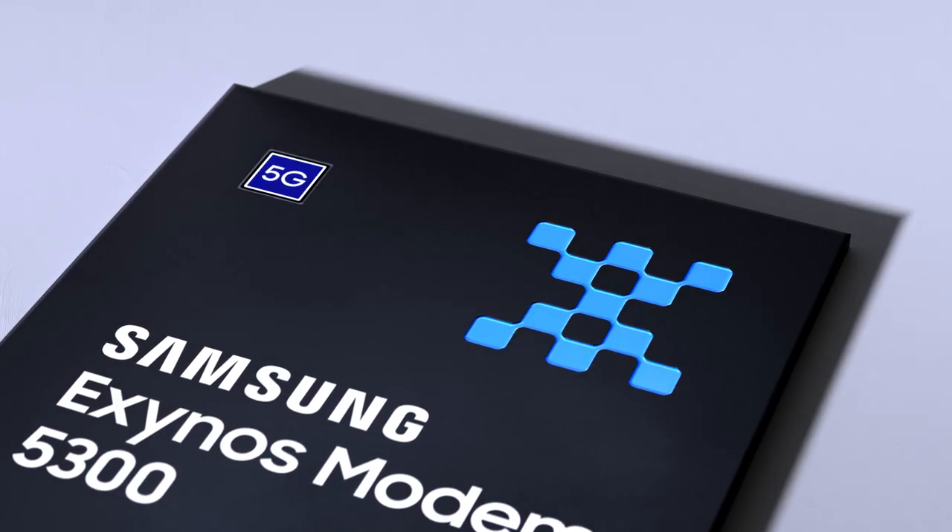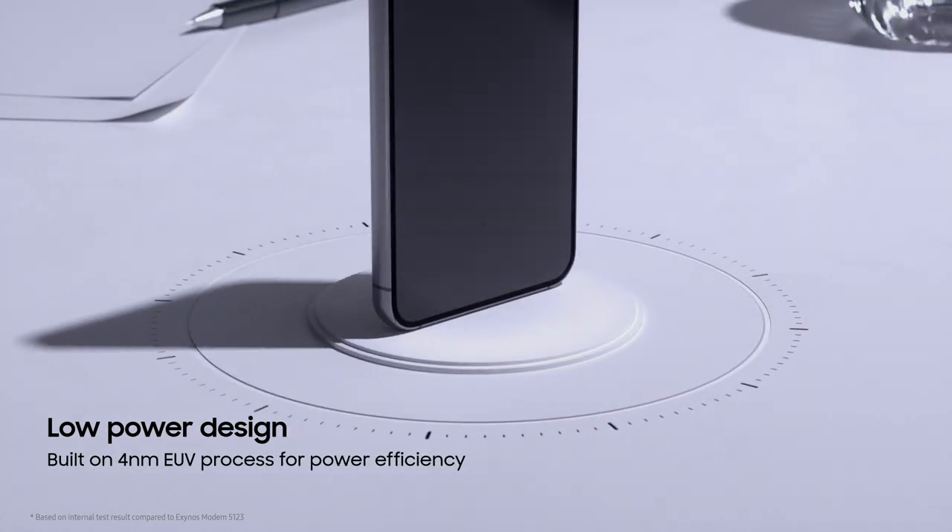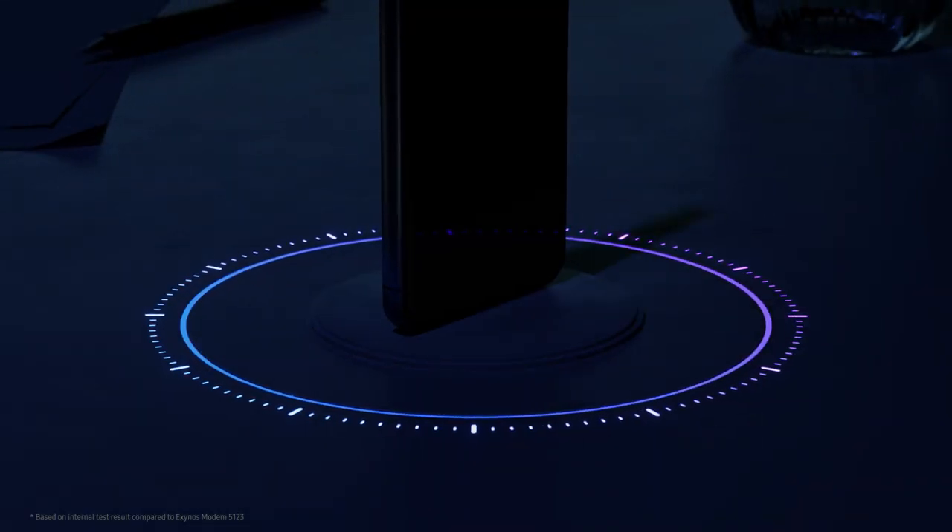Connect longer, recharge less. With the 4nm process, the Exynos Modem 5300 improves power efficiency, bringing extended battery life to your device.